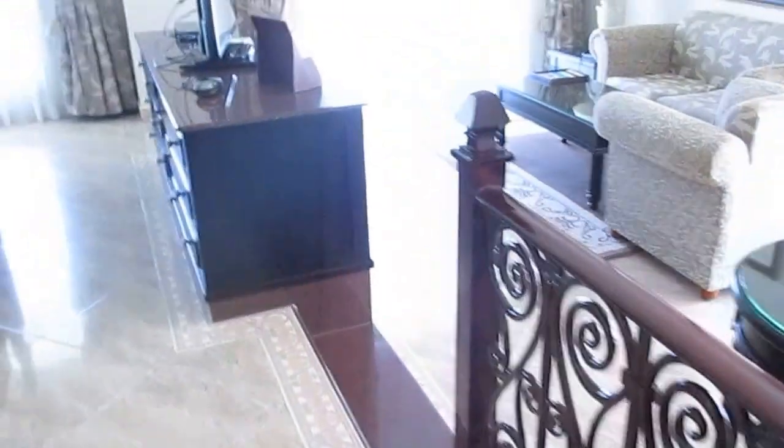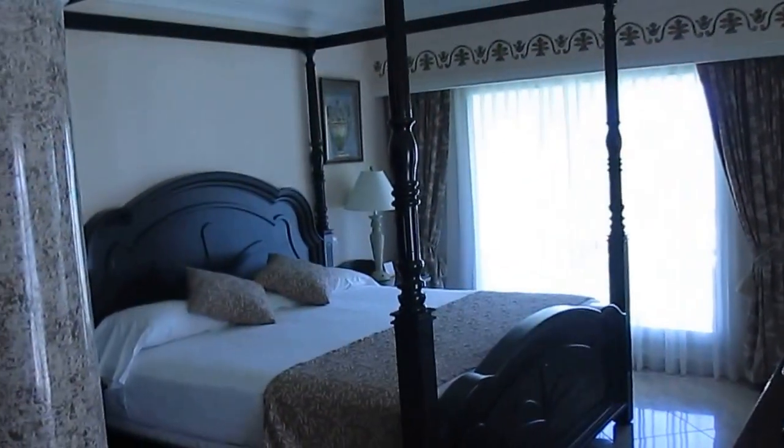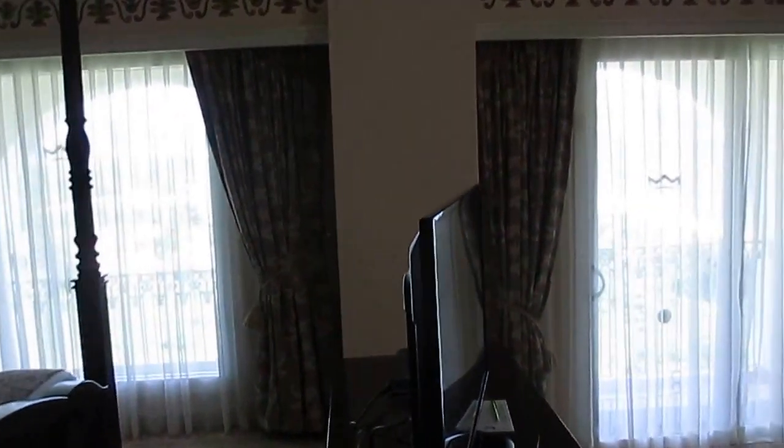Out from the bathroom we have our great big four-poster bed, and our television which serves both the lounge and the bedroom.